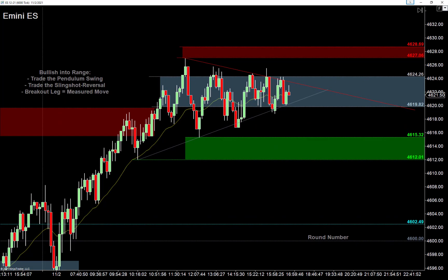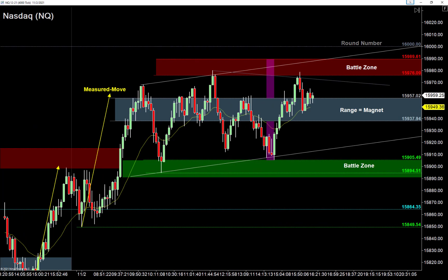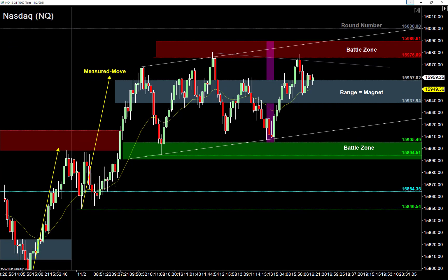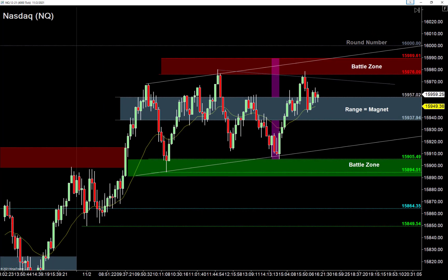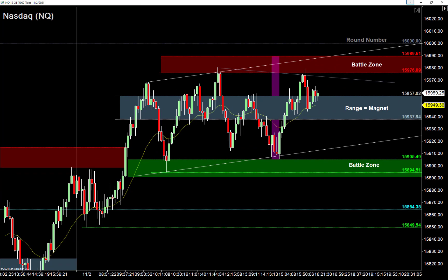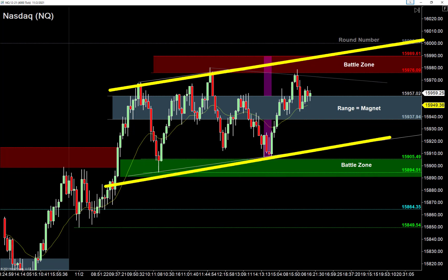Let's keep going to the NASDAQ. The NASDAQ is very similar to the S&P, but with one really big important detail — there's a spike in channel here. That's a little bit different than the S&P. It's definitely a range — a range first and a spike in channel second.